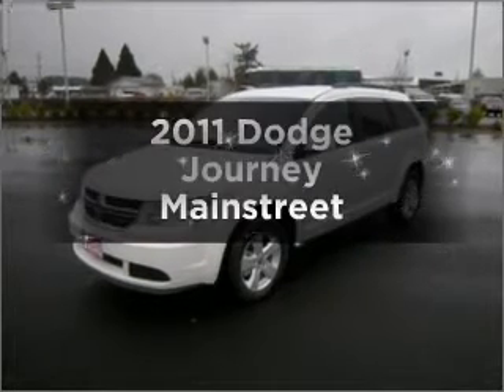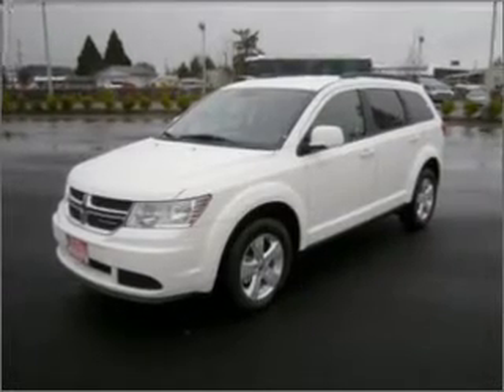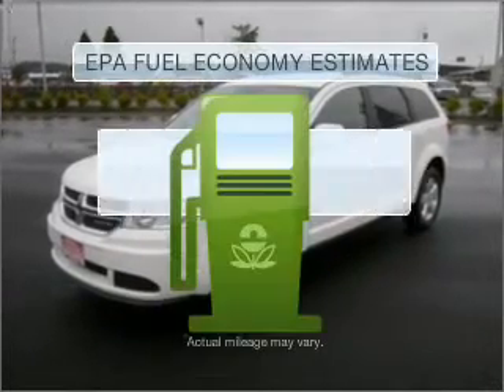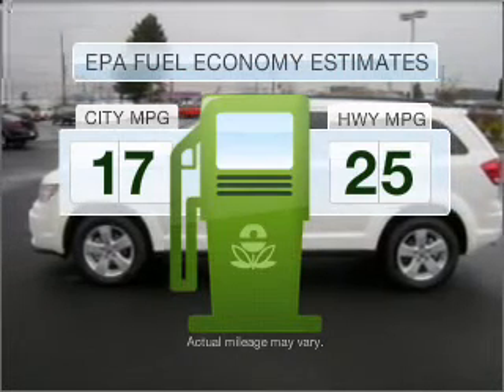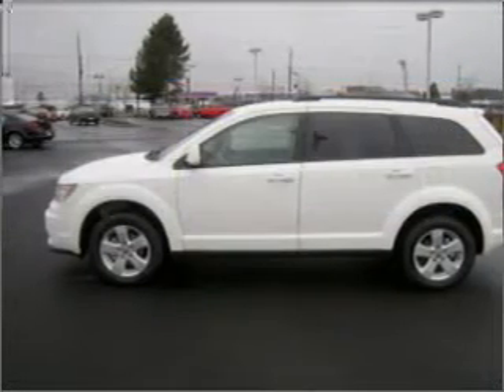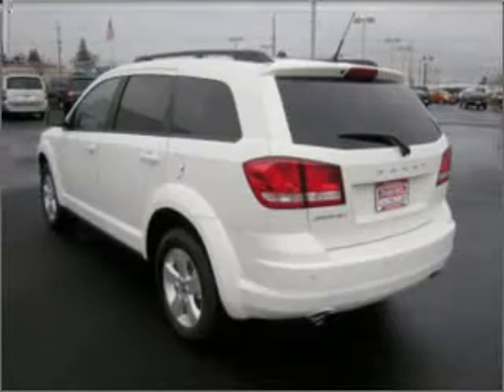Check out this 2011 Dodge Journey. If you're looking for an automobile with great attributes, look no further. Better gas mileage means better long-term driving, and this ride delivers with a great low fuel consumption rate, a reliable six-cylinder engine connected to a smooth-shifting automatic transmission.